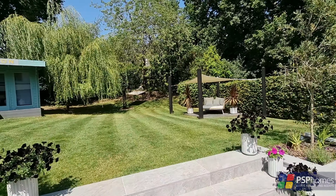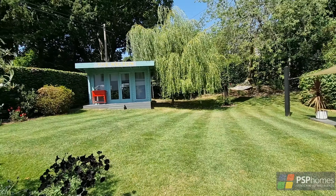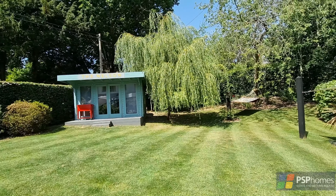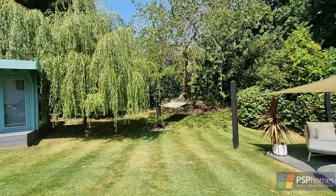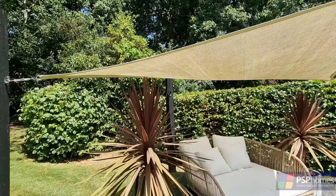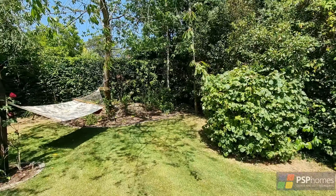Outside, this home really comes into its own. The rear garden is simply stunning and enjoys a favoured westerly aspect. The large wraparound terrace is the perfect spot for some alfresco dining, and there is a large expanse of lawn and an abundance of pretty roses, shrubs and trees.